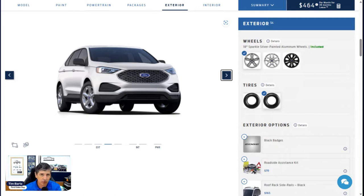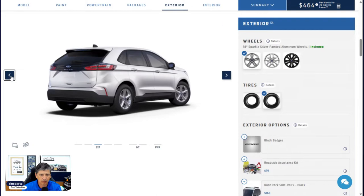Standard equipment includes the BLIS blind spot information system with cross-traffic alert. If there's someone in your blind spot, it puts a light in the corner of that mirror to let you know it's not safe to change lanes. As you back up, if someone is crossing your path, it uses those same sensors with a series of tones and puts a warning message on screen. The mirror indicates which side the approaching vehicle is on. Beltline molding is black, as is the trim around the window.